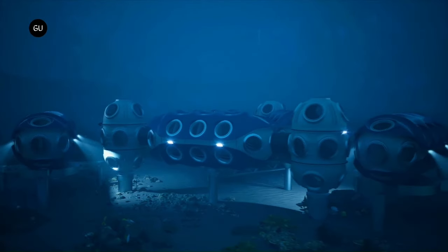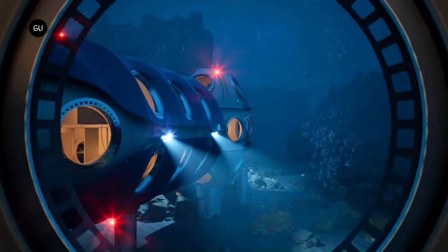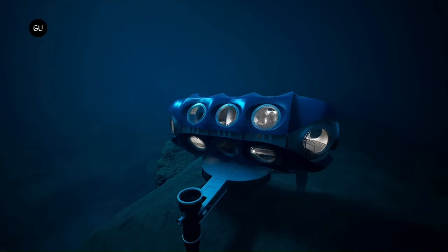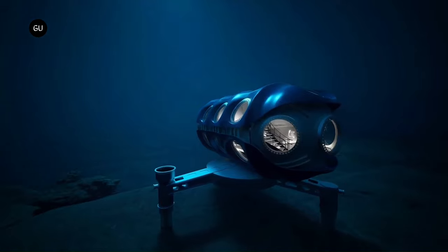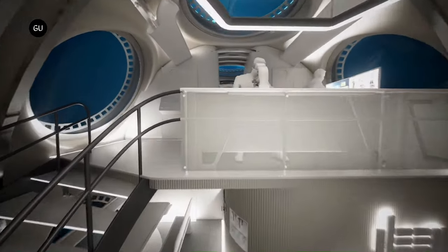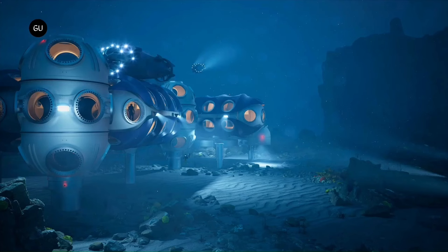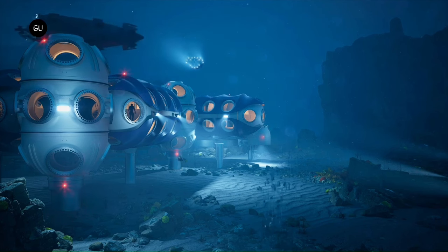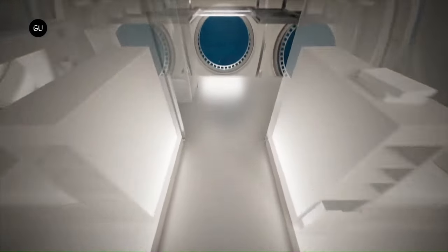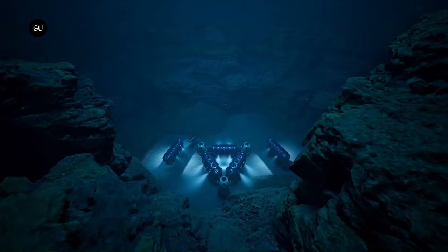Deep Sea Underwater Habitat Deep has announced plans to construct an underwater habitat open to the public by 2027. Named Sentinel, this modular subsea habitat aims to revolutionize underwater living, research, and observation by providing scientists unprecedented access to the depths of the ocean. The Sentinel system is designed to facilitate extended stays underwater, allowing scientists to reside at depths of up to 200 meters for as long as 28 days. The modular design is flexible enough to support everything from short-term missions to semi-permanent deployments, marking a significant shift in subsea habitation.